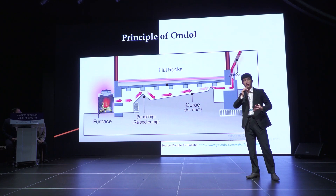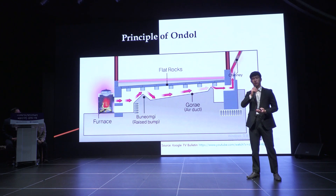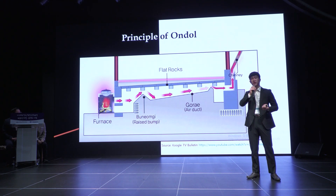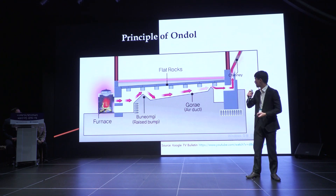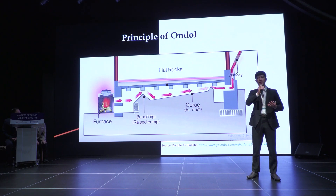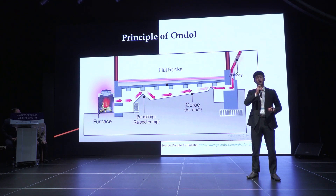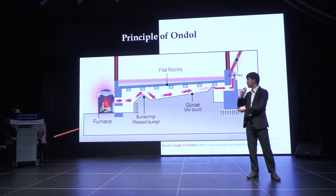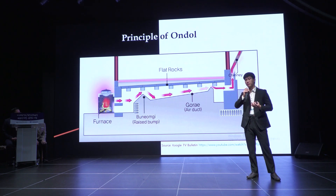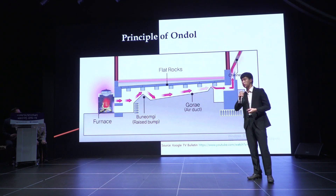We also have to look at the structure. As you can see, there's a slight slope — it isn't parallel to the ground. That is because of convection: it helps transfer heat faster and retain as much heat as possible. Lastly, the flat rocks have significant importance. Not only do they have high heat absorption, their sizes vary and are correlated to the distance from the furnace — if they're closer, they're thicker; if they're further away, they're thinner. So our ancestors wanted an equal distribution of temperature throughout.